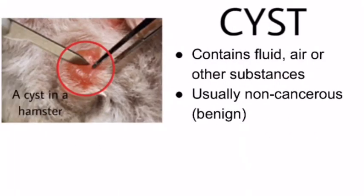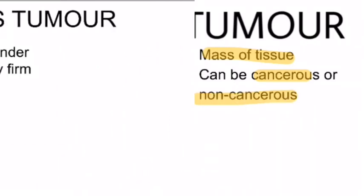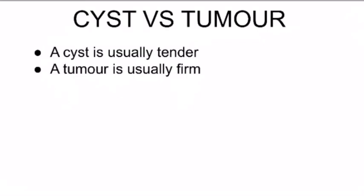Moving on to cysts, a cyst contains fluid, air, or other substances, and is usually non-cancerous. A tumour, on the other hand, is a mass of tissue which can be either cancerous or non-cancerous. To differentiate between a cyst and a tumour, a cyst is usually tender, while a tumour is usually firm.